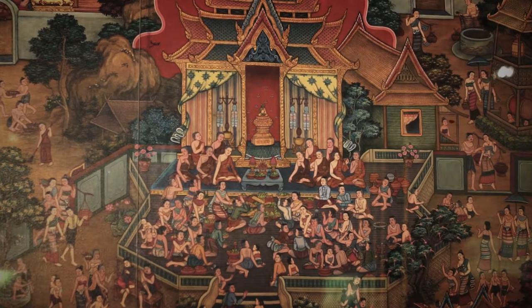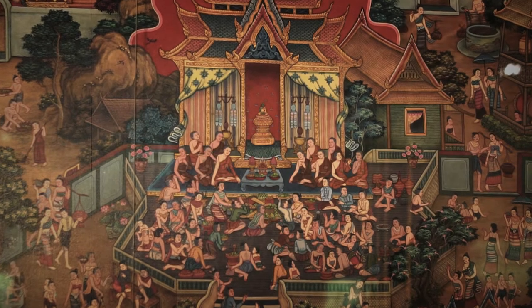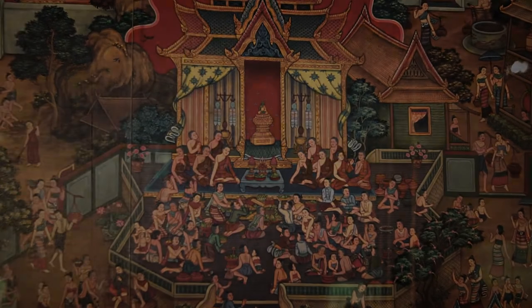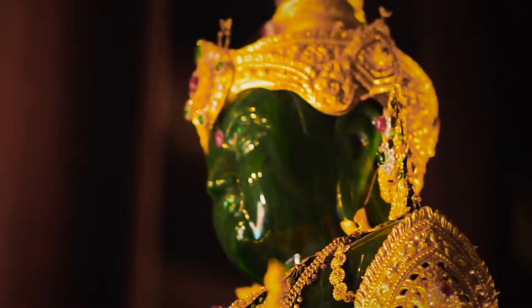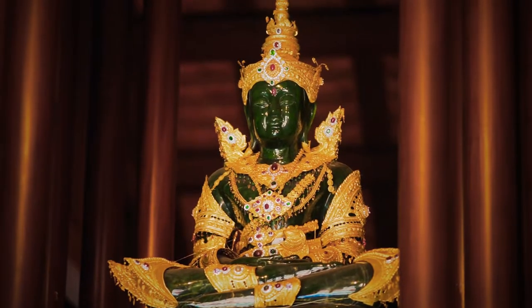The Buddha stayed in Lanchang until King Taksin brought it back to Ratanakosin. Today, the Emerald Buddha is the principal Buddha image enshrined in the ordination hall of Wat Prasi Ratanakasadharam.